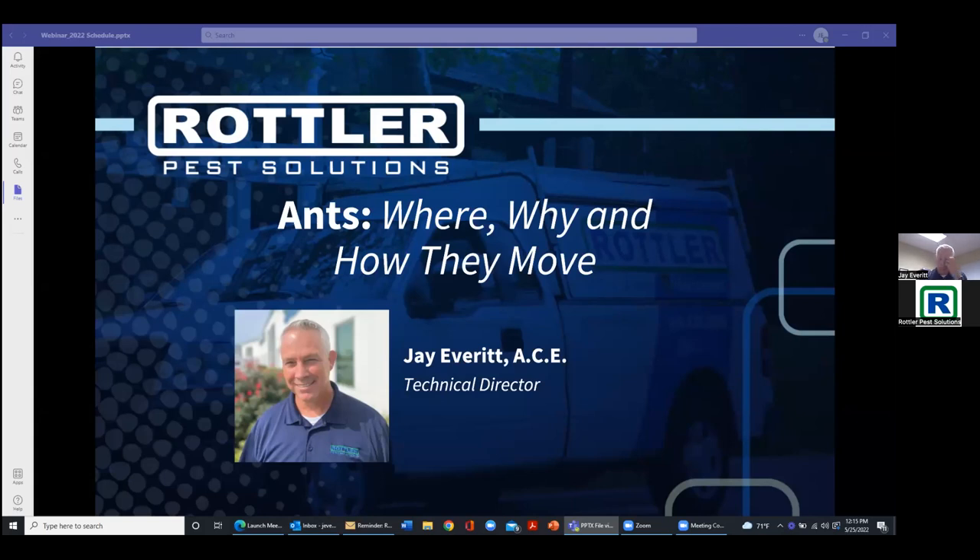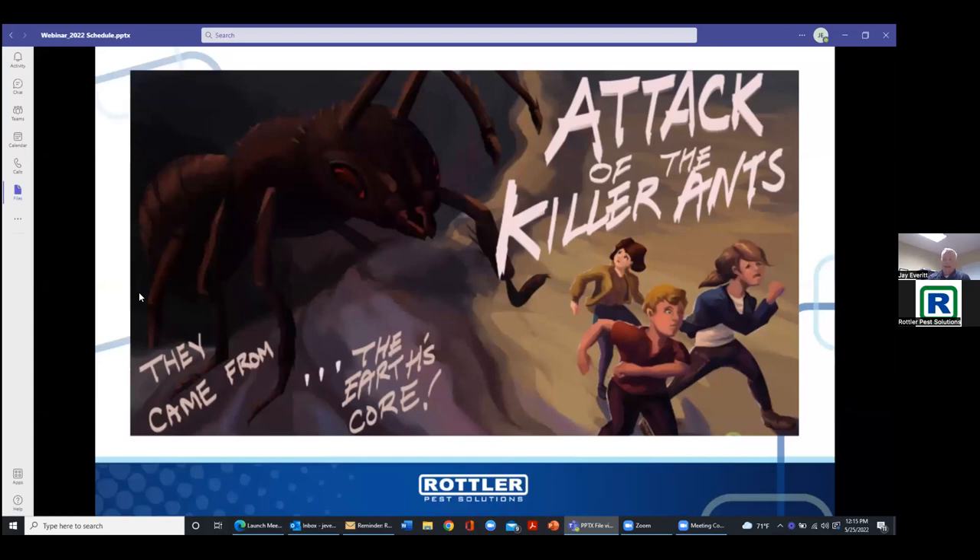Good afternoon, everybody. Welcome to the Rottler webinar series. Today we're going to be talking about ants — attack of the killer ants.